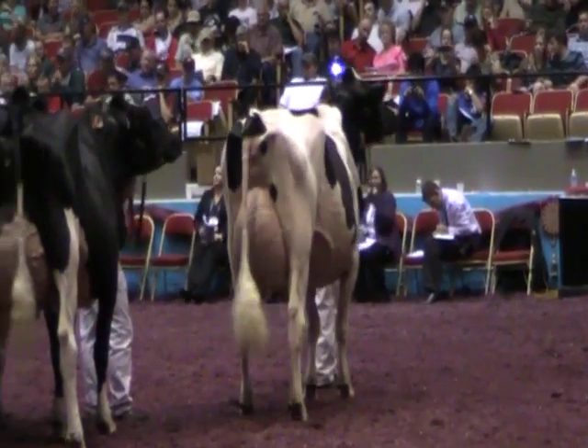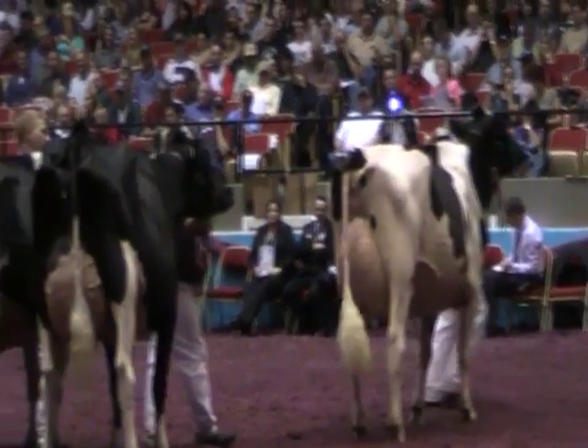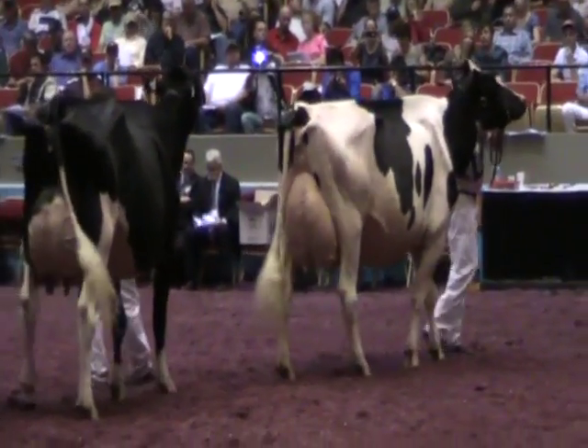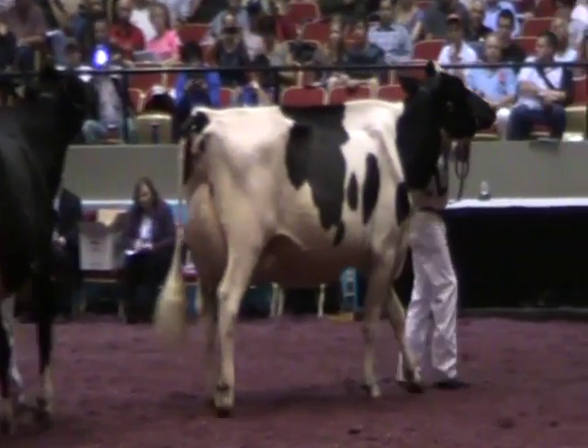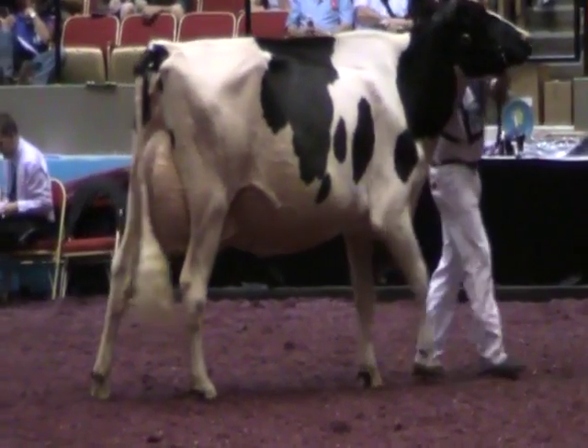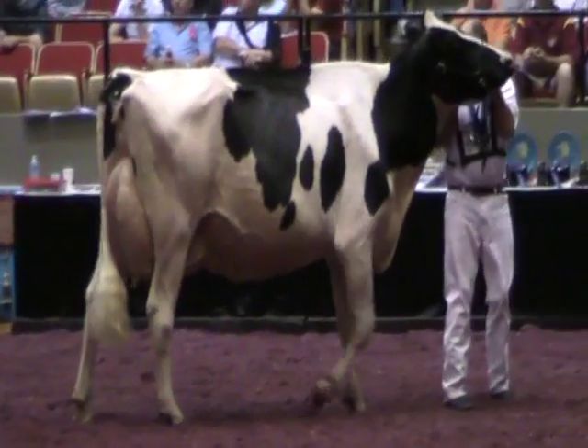And judge, your comments. Just another terrific class of young cows here, second and third calvers, but we switched these two here at the top — we were on the top over the ultra dairy cow in third, just when we got them in line then just outscaled and capacity over top of that ultra dairy cow in third.